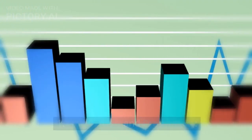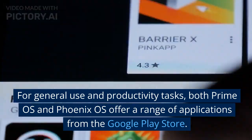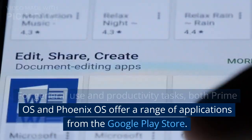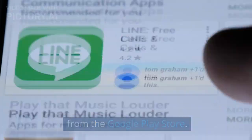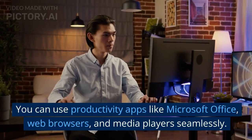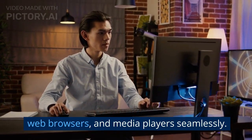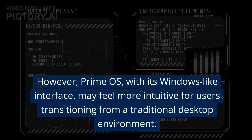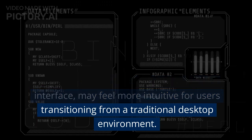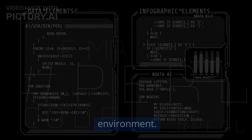General Use and Productivity. For general use and productivity tasks, both Prime OS and Phoenix OS offer a range of applications from the Google Play Store. You can use productivity apps like Microsoft Office, web browsers, and media players seamlessly. However, Prime OS, with its Windows-like interface, may feel more intuitive for users transitioning from a traditional desktop environment.